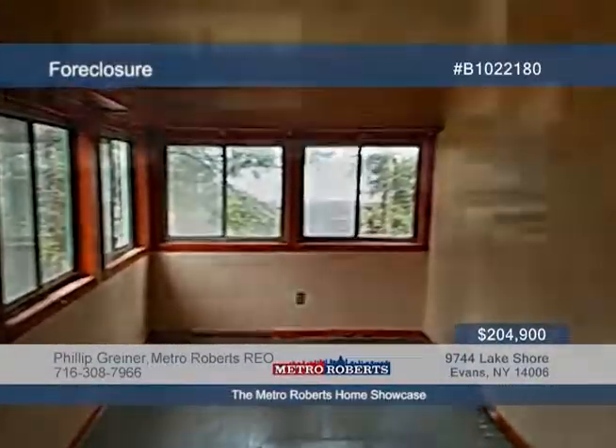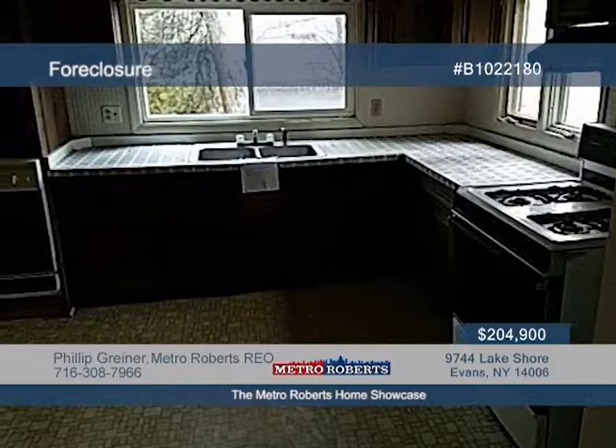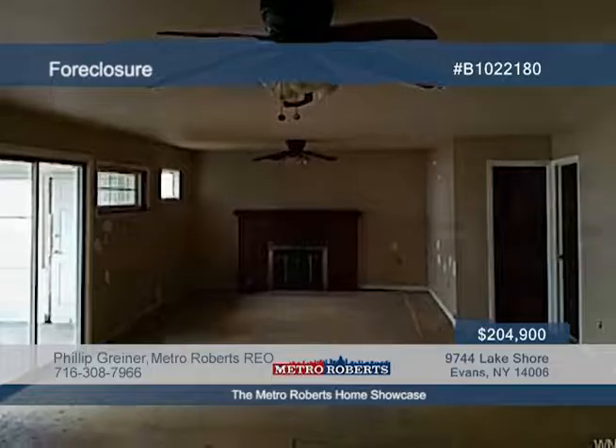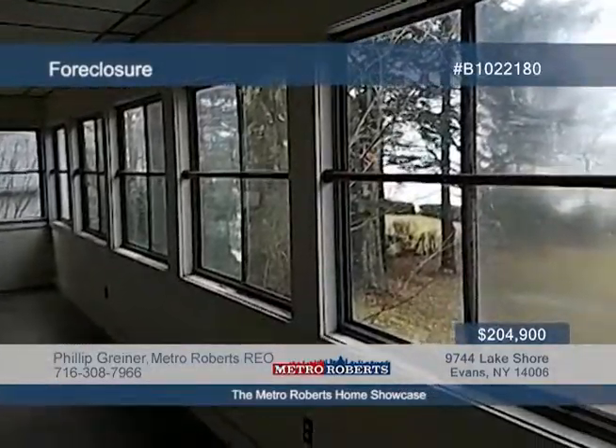Clear lakefront views are sure to impress with this two-bedroom ranch on three acres of land. All the property needs is a little TLC, and you can truly make it your home. Don't miss out before it's too late. Call Metro Roberts REO and arrange your showing today.